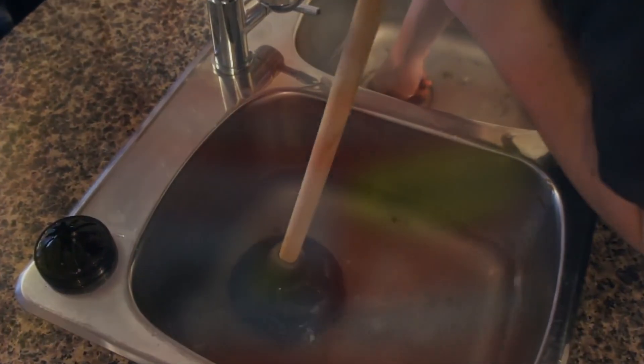When faced with drain problems, people tend to turn to chemical clog removers, but most homeowners have no idea what really happens inside their drain pipes.